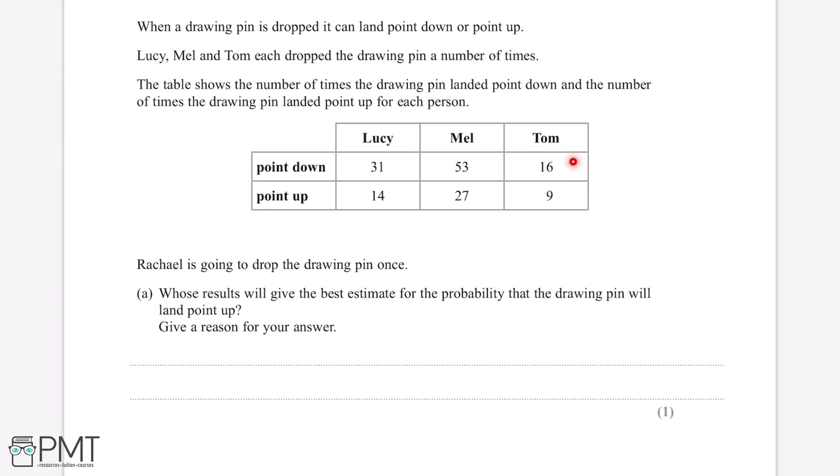The person whose results will give the best estimate for the probability the drawing pin will land point up will be the person who threw the drawing pin the most number of times. So what we can do for each of Lucy, Mel and Tom is add together the number of times the pin landed point down and the number of times the drawing pin landed point up.